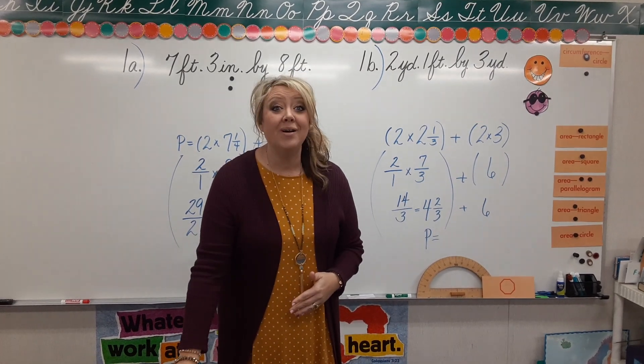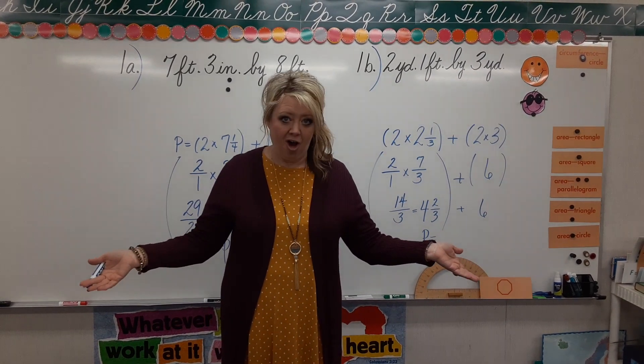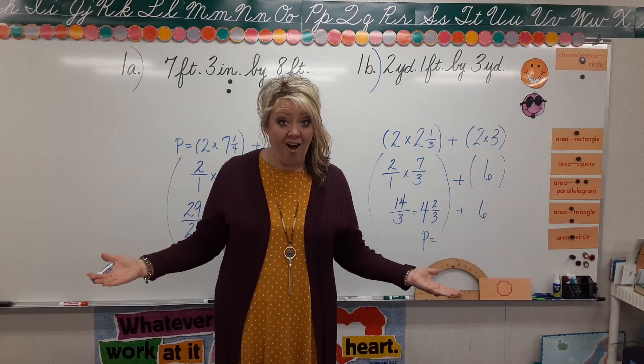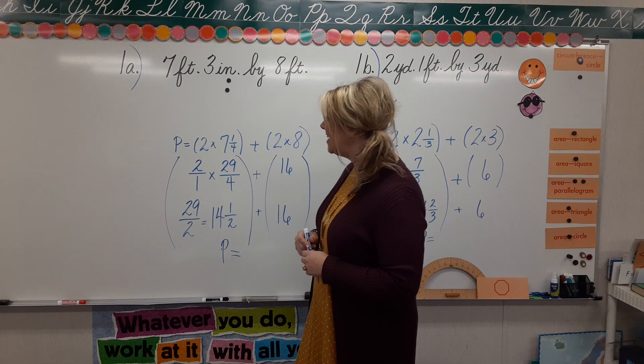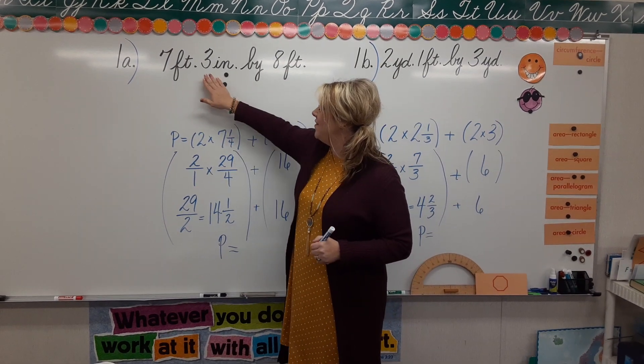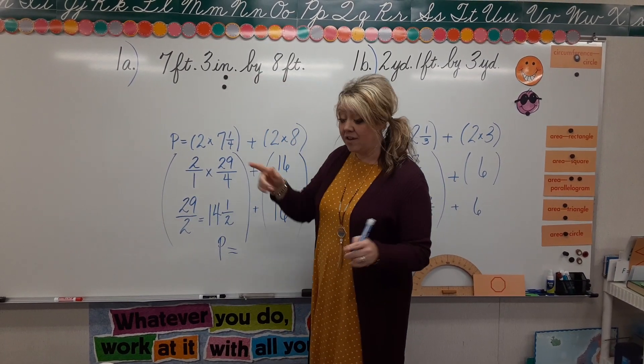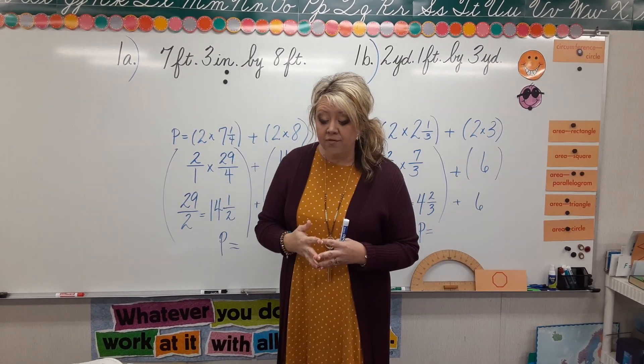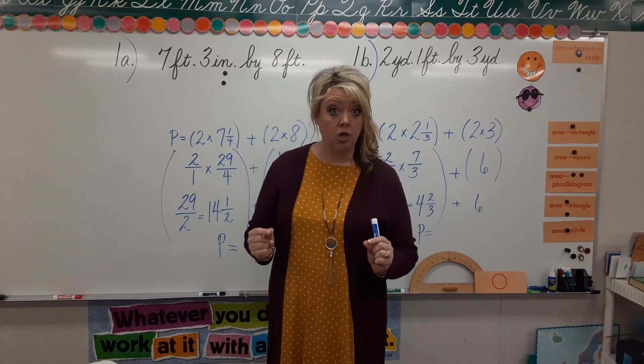You may have heard someone say before, 'I'm 5 feet 6 inches tall.' You can say that, or you can say 'I am 5 and a half feet tall.' So that's what we're doing today. Let's take a look at our problem: 7 feet 3 inches by 8 feet. The directions say on page 255, lesson 141, to convert to the greater unit.